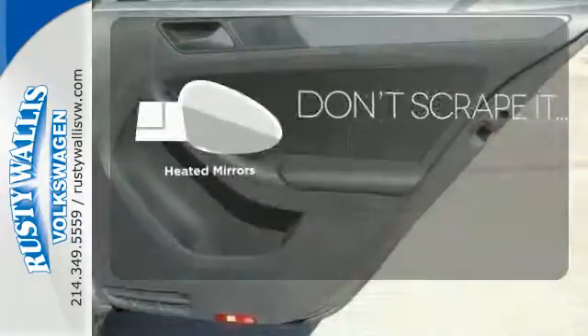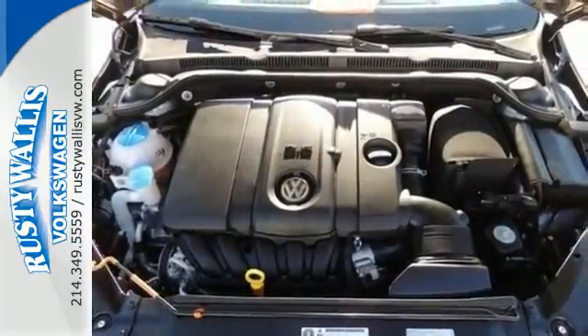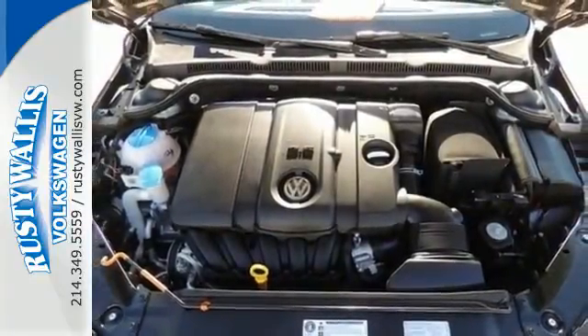Avoid scraping snow and ice with heated mirrors. Safety, sportiness, and comfort — you'll get it all with this 2013 Jetta.